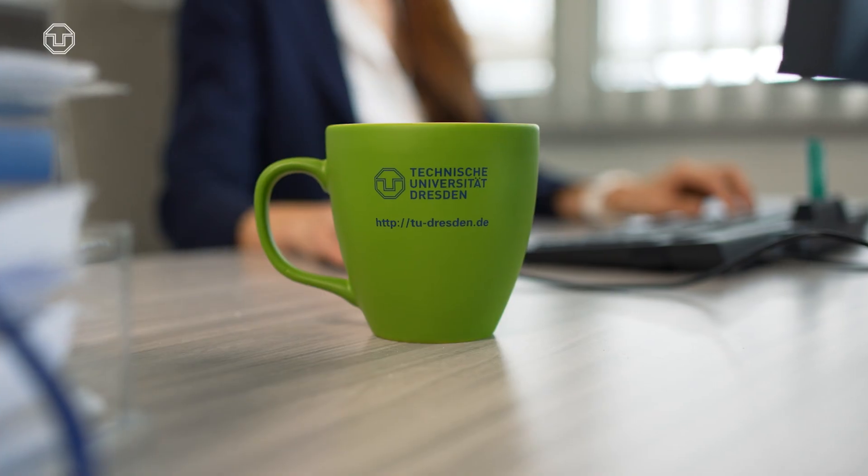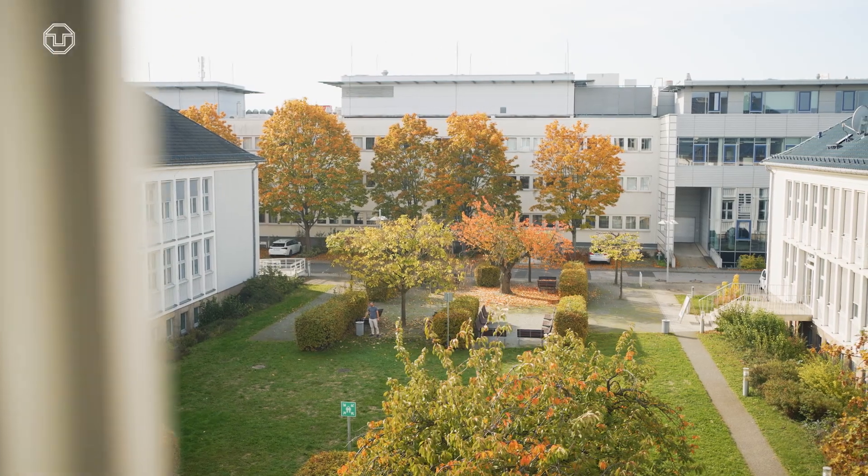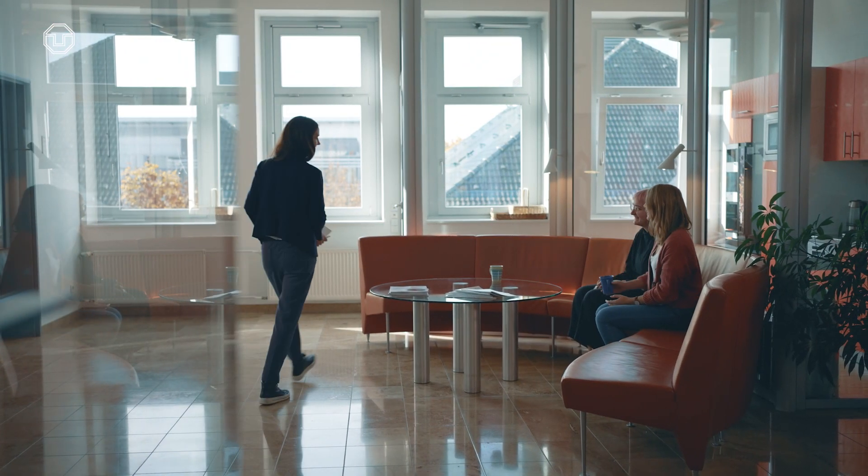I'm excited to be in Dresden generally because it's a very interdisciplinary and very rich research environment. The TU is a large university with a lot of researchers working in different aspects of material science, energy questions, and sensing questions. I've already connected with a lot of colleagues in engineering, physics, and chemistry, but also at different research institutes around the city. I'm very excited to be in an environment which connects so many different researchers on interesting topics within networks looking at sustainability, healthcare, and different sensing applications.